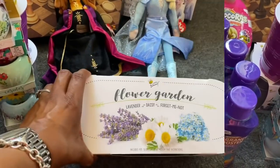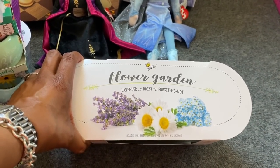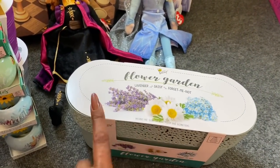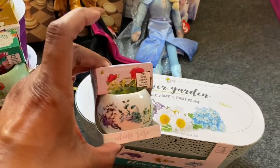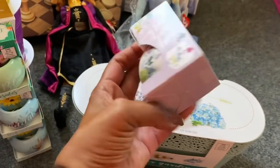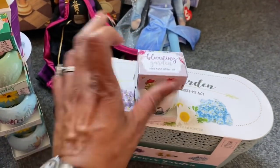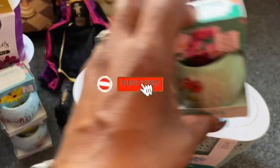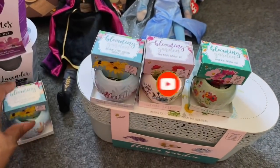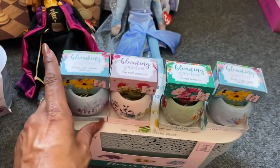They also had out this Flower Garden Lavender Daisy Forget-Me-Nots — includes the pot, seeds, growing medium, and instructions. This was $10.99, rang up for $2.49. They had mini roses ringing up for $0.99 — includes the growing palette, one seed packet, and one flower pot. I picked up one that says 'Let Love Bloom,' one that says 'Hello Beautiful,' and another 'Hello Beautiful.' Not a bad deal for $0.99 — these make great little mini gifts.